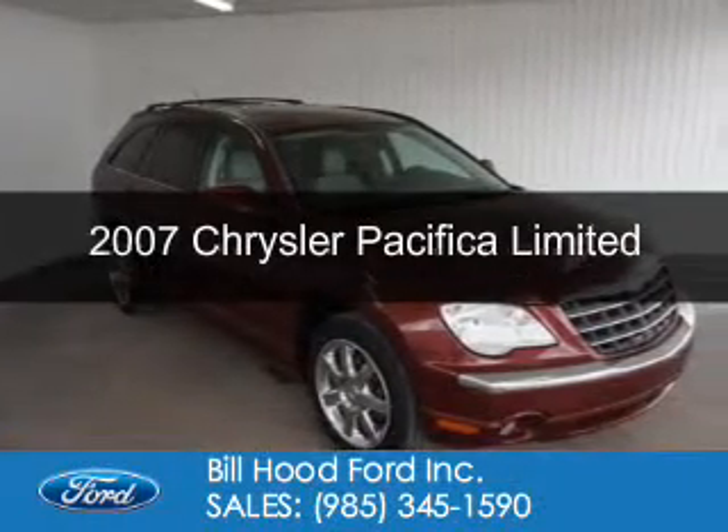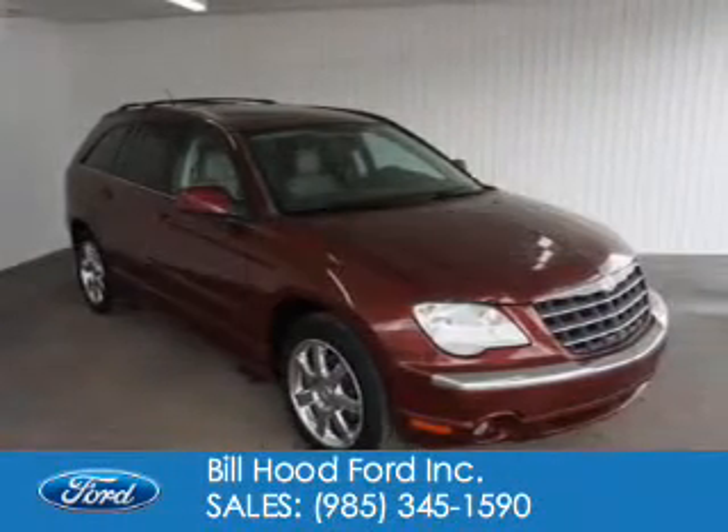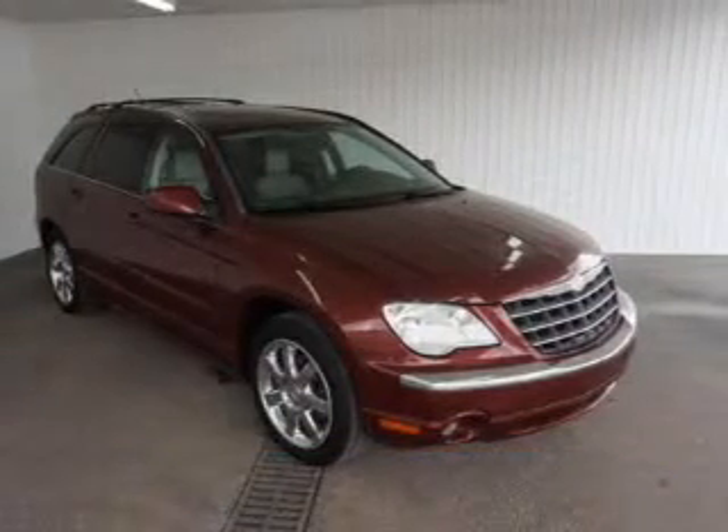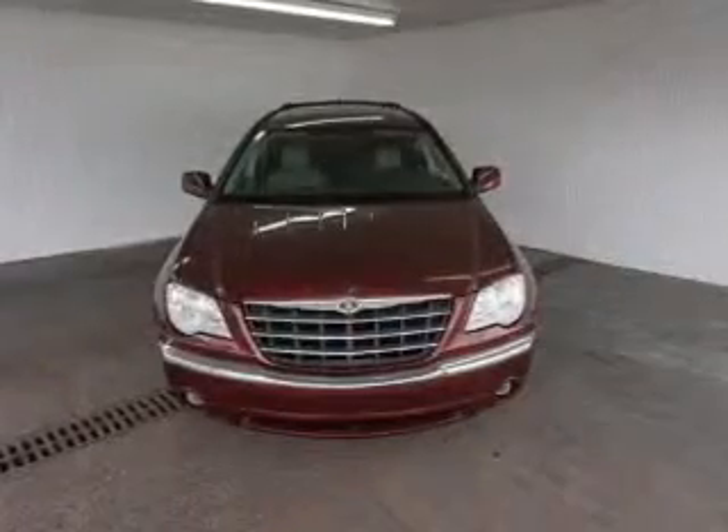This is a used 2007 Chrysler Pacifica. It's powered by front-wheel drive, a 4-liter, 6-cylinder engine, and an automatic transmission.